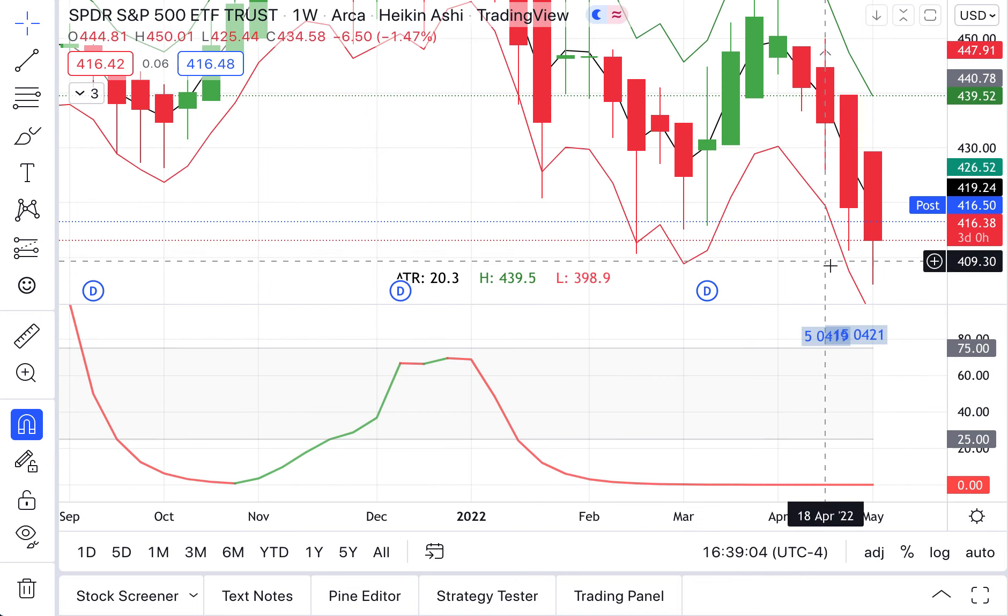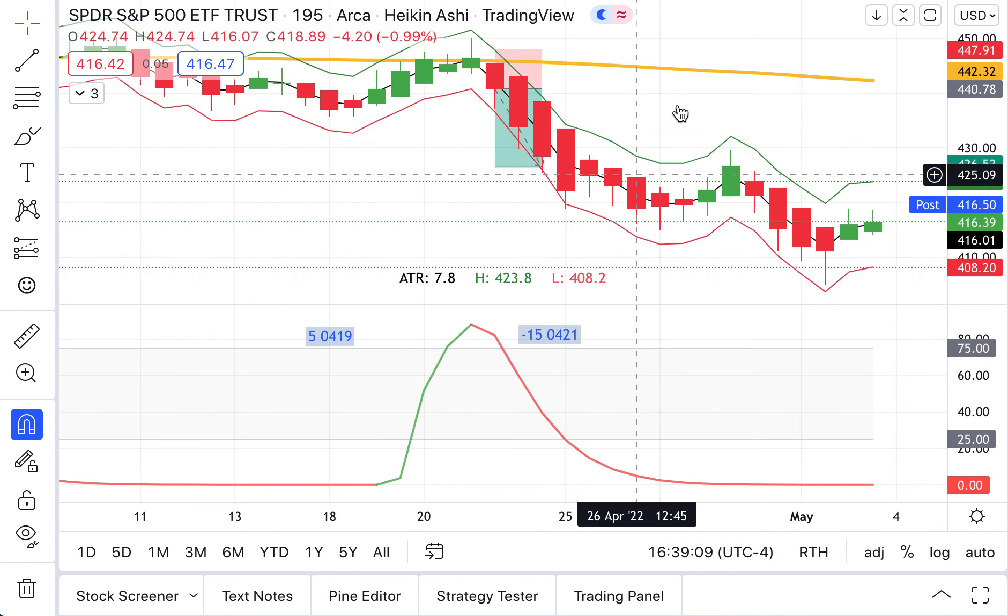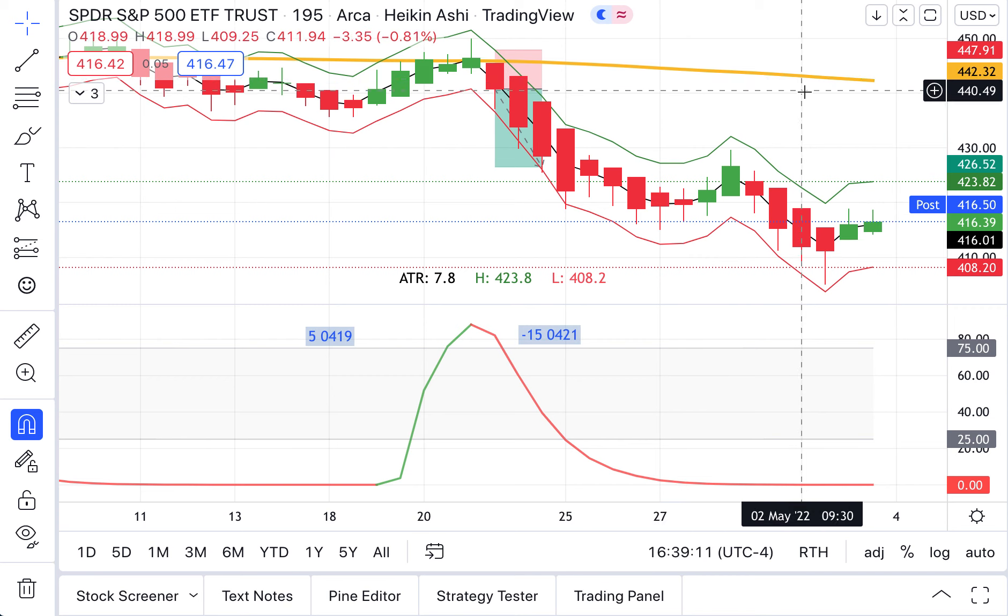We look at the weekly — same thing there. Not looking so good. We are below the 200 EMA on the half-day chart, so again we just have lots of downward pressure there.